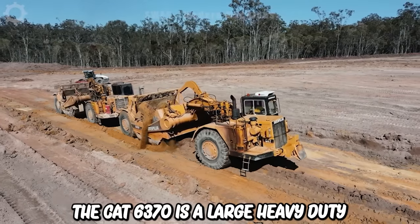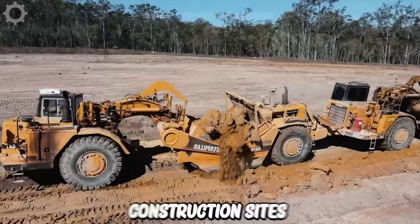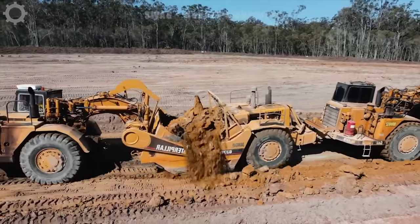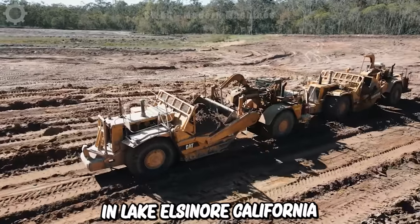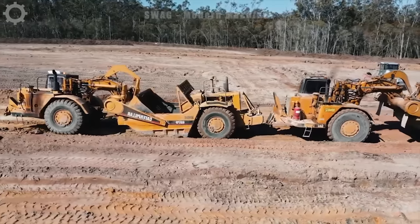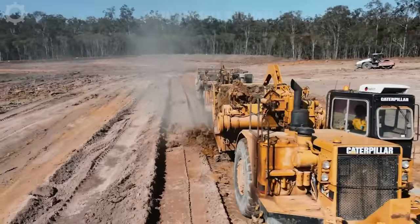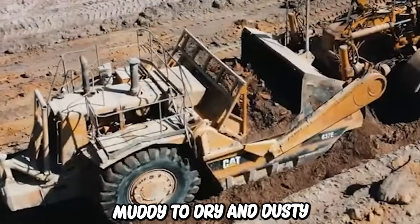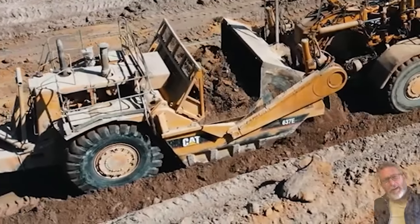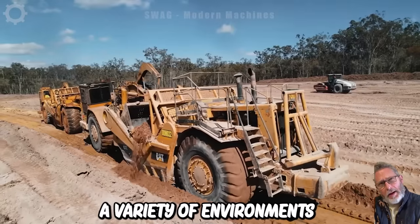The CAT 637D is a large heavy-duty machine designed for use on construction sites, working on a residential development project in Lake Elsinore, California. One of the main impressive features of a scraper is its pulling ability. It's also designed to operate in a variety of conditions, from wet and muddy to dry and dusty, making it a versatile choice for construction projects in a variety of environments.